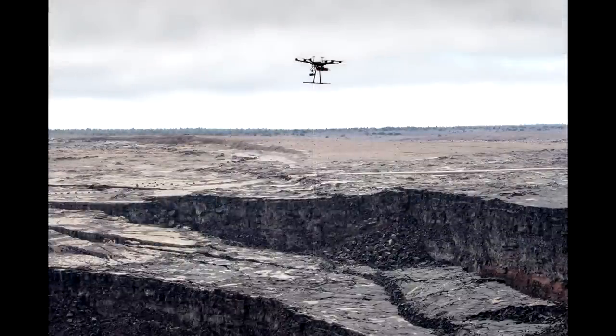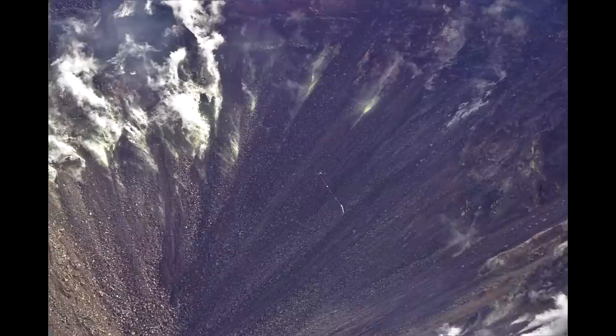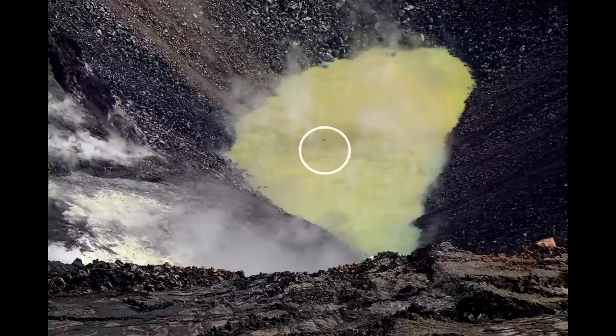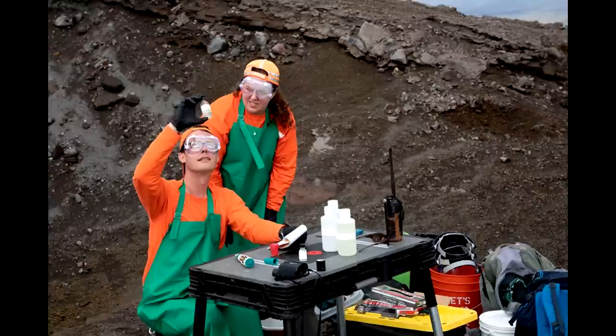On October 26th USGS and Hawaii Volcanoes National Park were able to fly a modified drone with a cable suspending a water collection vessel down to the crater lake to obtain a sample, and it seems they were successful. Hopefully soon we will all know exactly what the analysis shows and what the composition of the Halemaumau crater lake is.